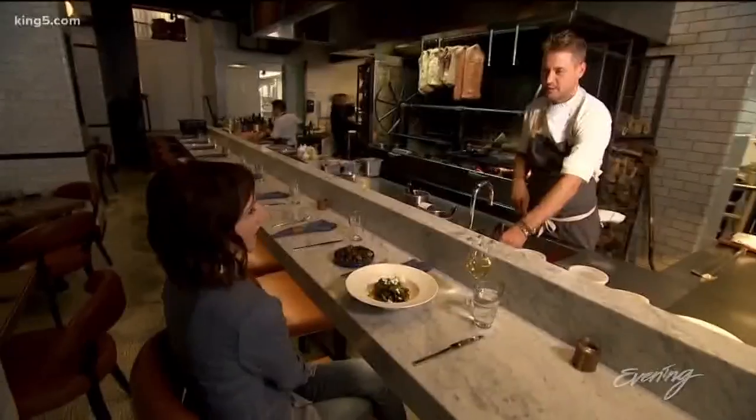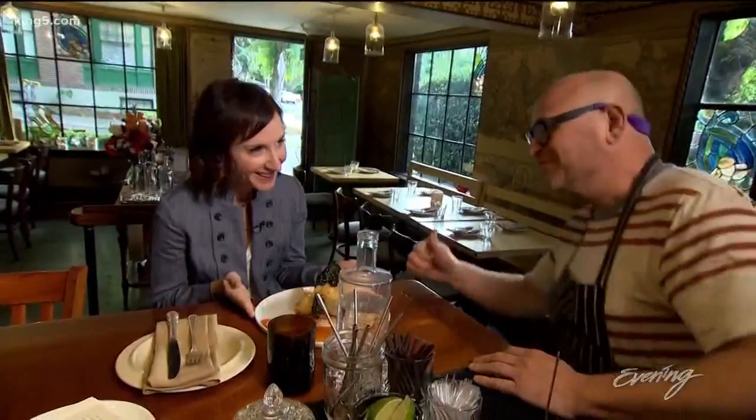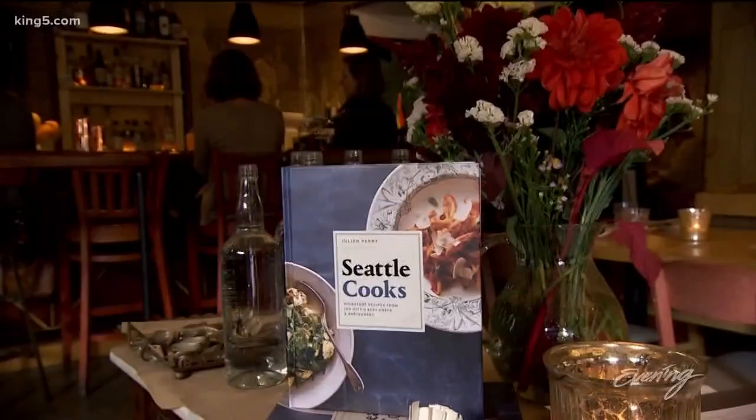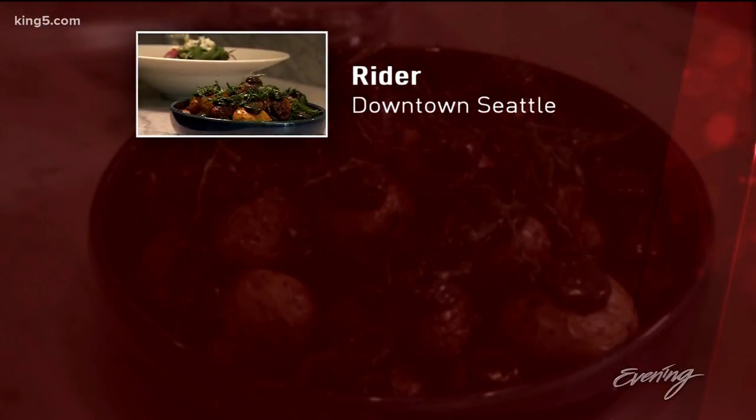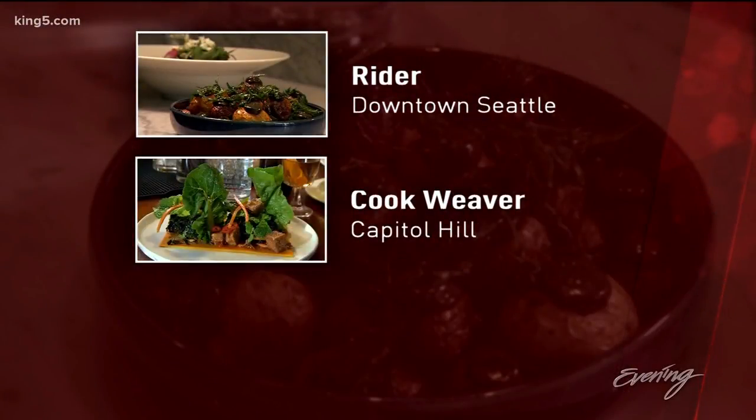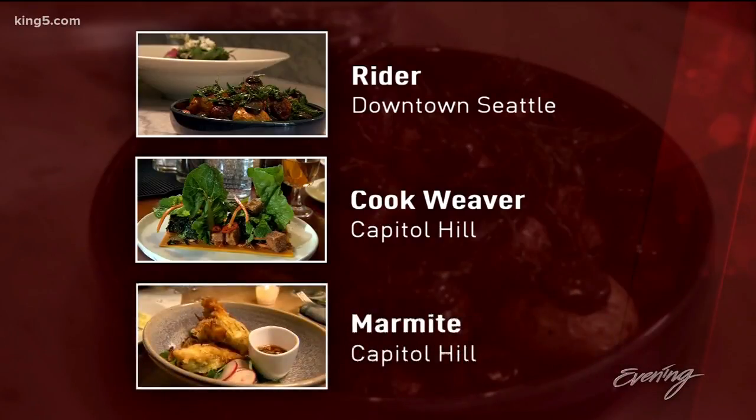So while her cookbook is filled with Seattle's best chefs, food writer Juleen Perry will never stop searching for comfort and good cooking. Here are her picks one more time: first stop was downtown at Ryder, next was up on Cap Hill at the daring Cook Weaver, and last pick, also on Capitol Hill, Marmite. You can find Juleen's book, Seattle Cooks, on Amazon, or it's available right now at Costco as well.